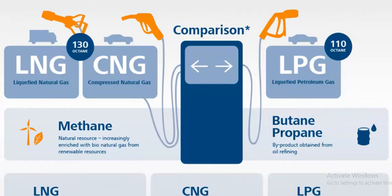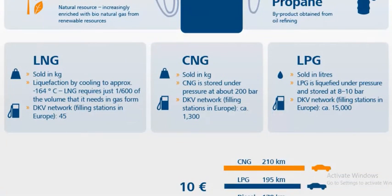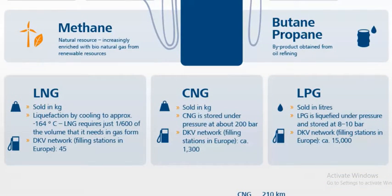LPG is a petroleum gas, a by-product obtained from oil refining — lighter, composed of butane and propane — whereas CNG and LNG are methane-based. LNG is sold in solid form, CNG in kilograms, and LPG in liters. LNG is liquefied by cooling to approximately minus 164 degrees Celsius, requiring only 1/600th of the volume it needs in gas form.